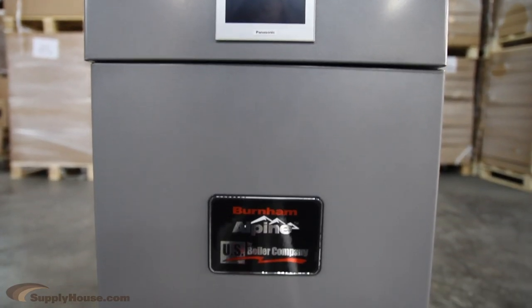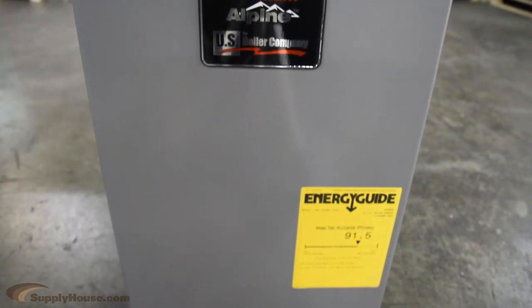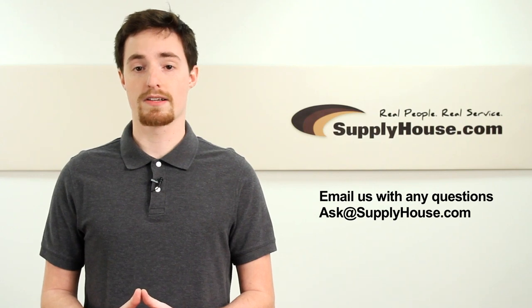All models come with a 1-year warranty on boiler parts and a 25-year limited heat exchanger warranty. For more information, visit the Resource Center at SupplyHouse.com or email us with any questions.